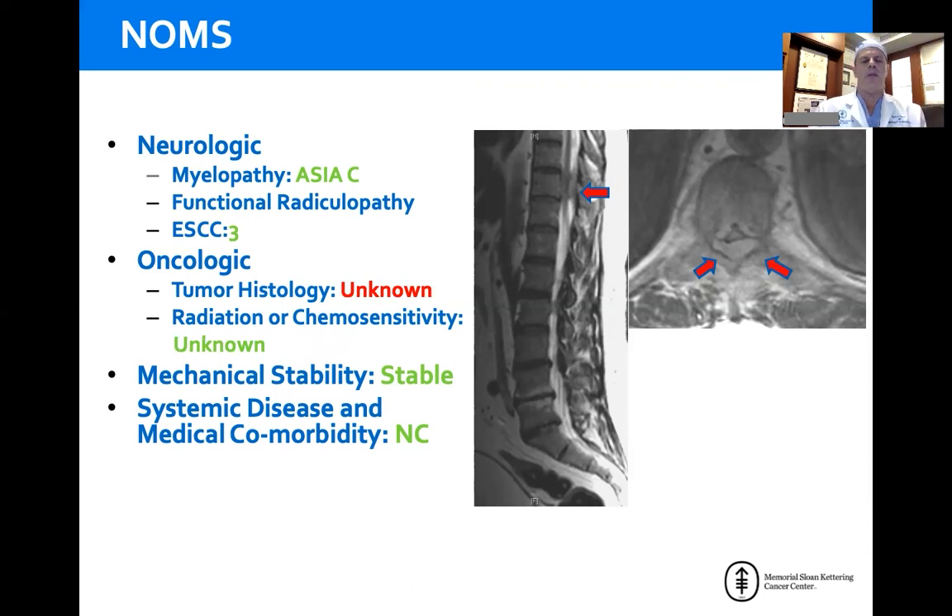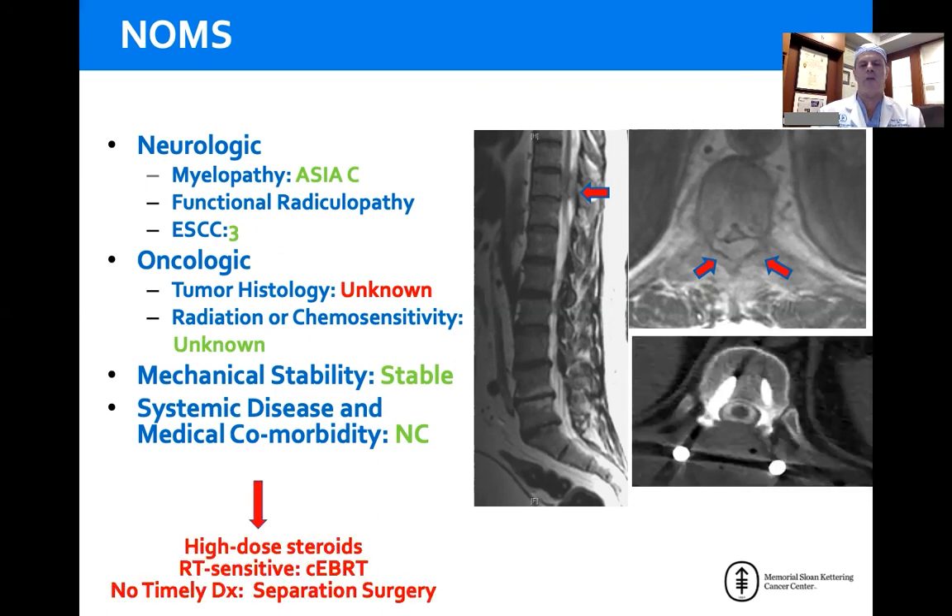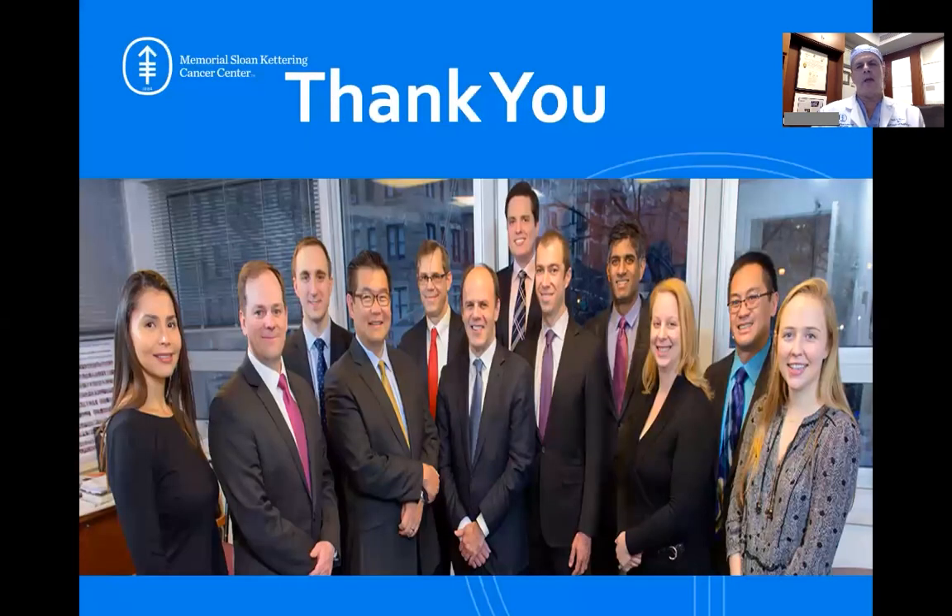And again, for the patient with myelopathy and high-grade cord compression with an unknown tumor histology — no history of cancer and no idea what the tumor is — default to treating it as radio-resistant, get them out of trouble with separation surgery, and then get them to effective therapy afterwards. Thank you very much for your attention. I hope this helps organize your thinking around this really complicated patient population.